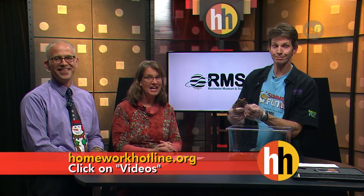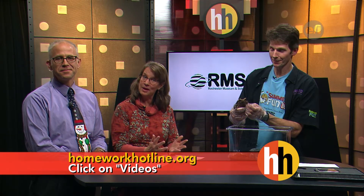Well, Tim, thank you very much. If you'd like to learn more about the Rochester Museum and Science Center and see other videos about animals, visit our website at homeworkhotline.org.